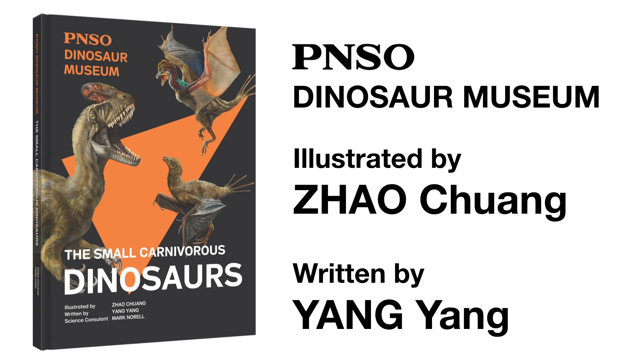Welcome to the PNSO Dinosaurs Museum. Join our writer Miss Yang Yang and artist Mr. Zhao Chuang, and start this fantasy journey.